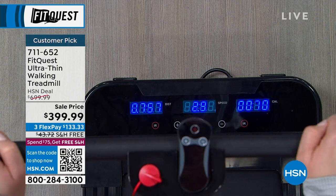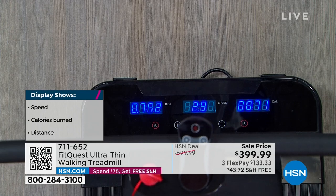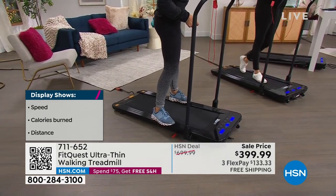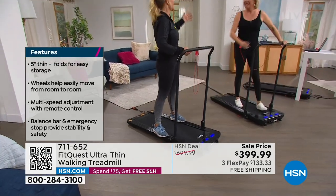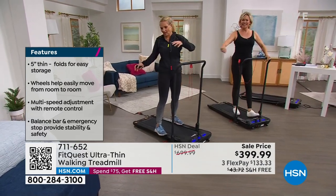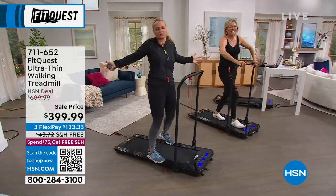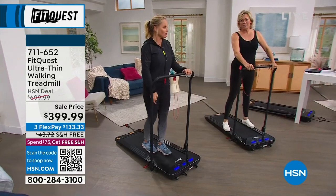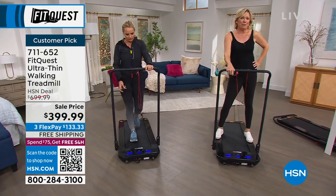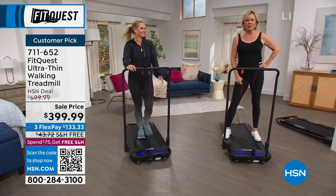True story — I was actually sent the FitQuest ultra-thin treadmill when I was in California. I had to bring it back to Florida, folded up behind the driver's seat. I pulled it out in New Mexico with tumbleweeds flying by and plugged it in because I'd been sitting for 15 hours driving. As crazy as it sounds, it is small enough that you can take it with you — an RV, a small space. This might be the one thing that helps you relieve your stress better than anything else.